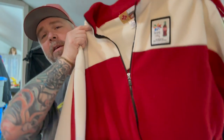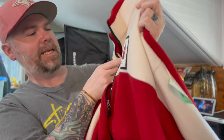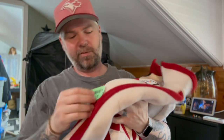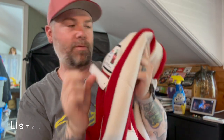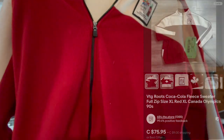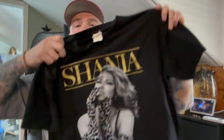Just picked up today at Goodwill: this is a Roots 1998 Coca-Cola Olympics fleece jacket. I paid 11 dollars for it. It's got a big maple leaf on the back. I haven't looked up the comp yet but I'm expecting this to be really good.